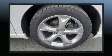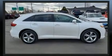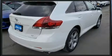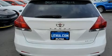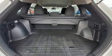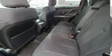Toyota infused the interior with top-shelf amenities such as delay off headlights, front and rear reading lights, an outside temperature display, heated door mirrors, remote keyless entry, a roof rack, and a split folding rear seat. Premium sound drives six speakers, providing you and your passengers a sensational audio experience.